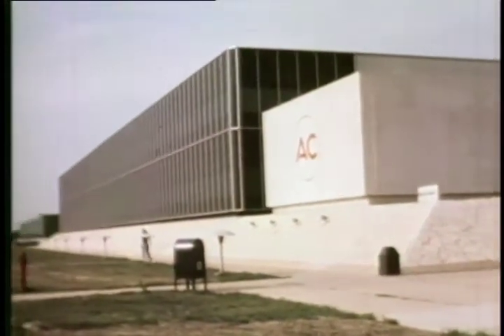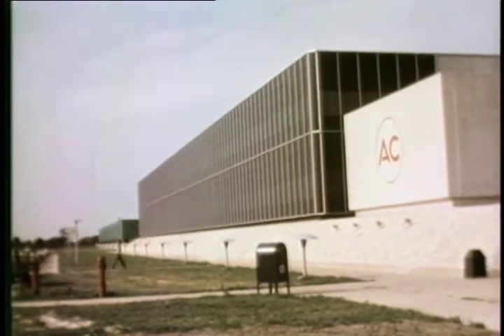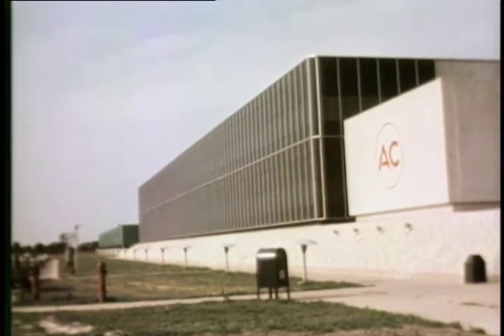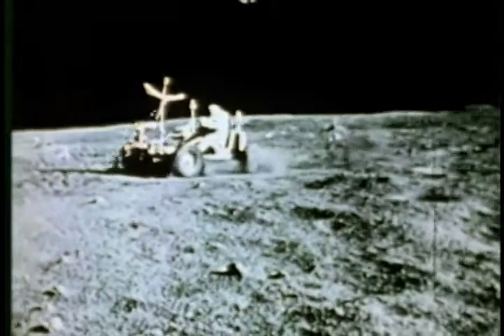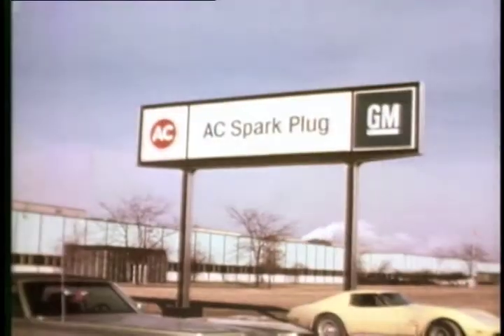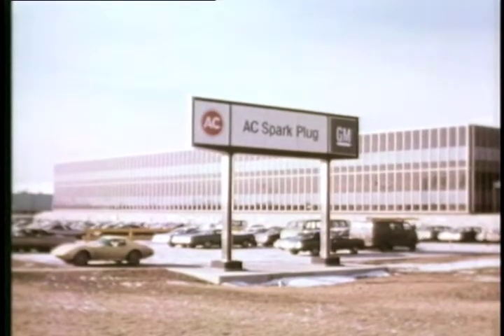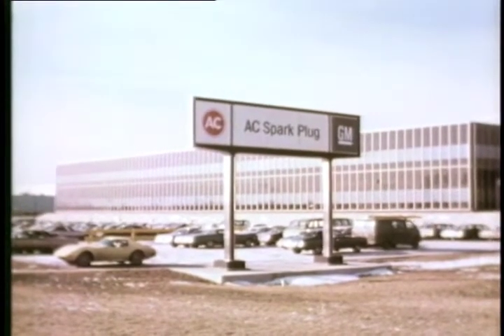AC Milwaukee Operations was built during our nation's space age, which began in the late 1950s and continued through the decade of the 60s. From the time that the USSR launched Sputnik in 1957 to the first moonwalk by Neil Armstrong and Ed Aldrin in 1969, these buildings were occupied by almost 8,000 scientists, engineers, and technicians engaged in missile guidance system development.